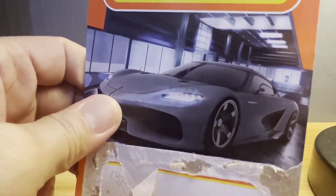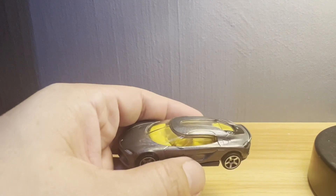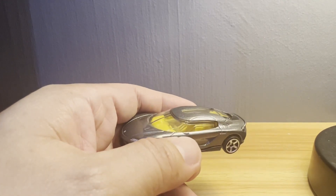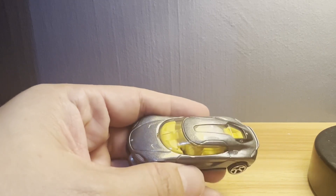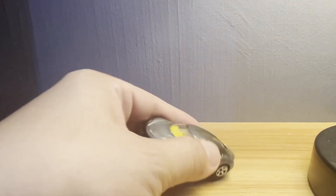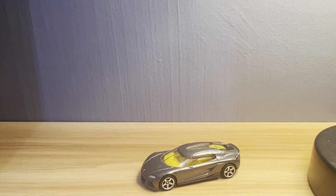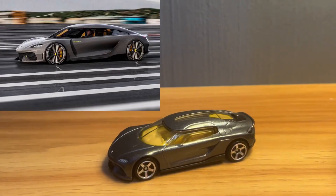The real car doesn't have actual side mirrors — just these weird camera-looking things on really skinny stalks. Matchbox doesn't really bother replicating it, although you can see the beginnings of the side mirrors, sort of. Let's have a look at the actual car, because I have mixed feelings about this casting.